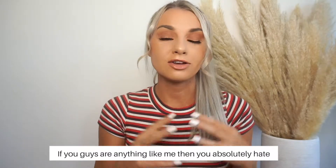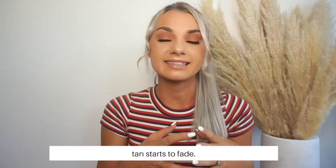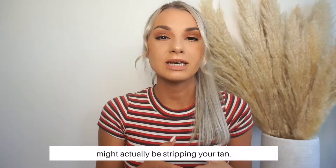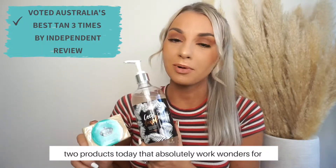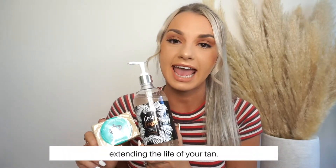If you guys are anything like me, then you absolutely hate when it gets to that time of the week when your sunless tan starts to fade. But what you might not know is that your body wash might actually be stripping your tan. So I'm really excited because I want to show you guys two products today that absolutely work wonders for extending the life of your tan.